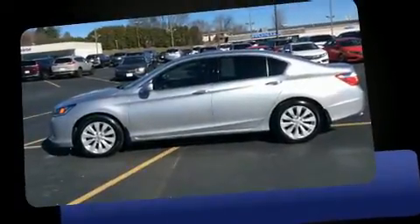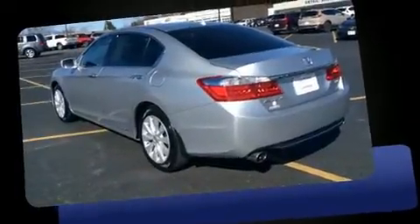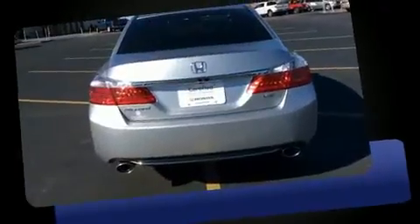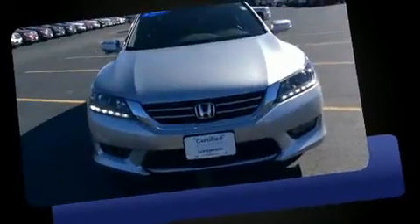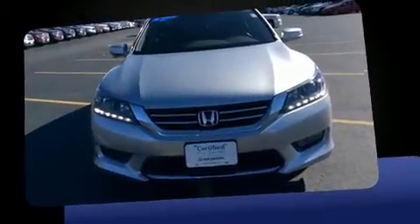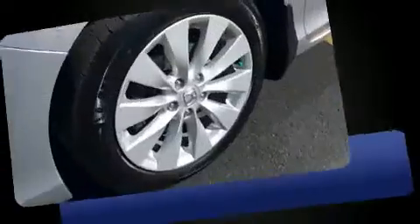Sensibility and practicality define the 2015 Honda Accord. It features an automatic transmission, front-wheel drive, and a 3.5-liter six-cylinder engine. All of the premium features expected of a Honda are offered, including leather upholstery, delay-off headlights, and front dual-zone air conditioning.